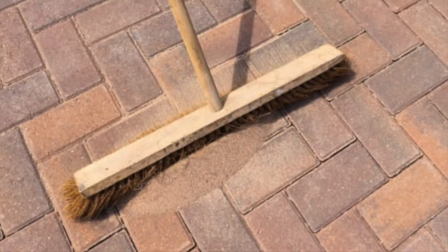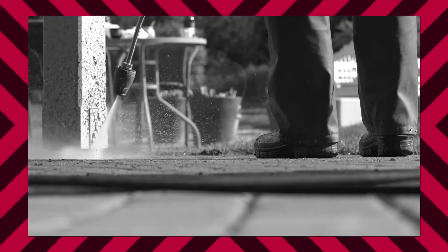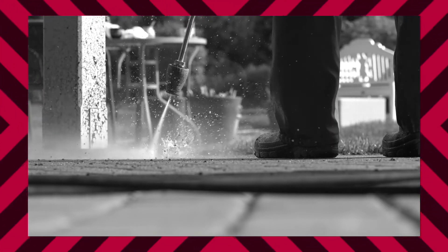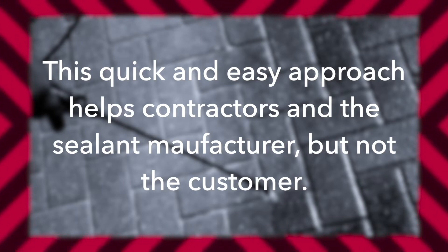What happens if the pavers require the removal of iron and rust, efflorescence, oil, or previous sealant? What if leveling is required? Do I need sand? Many clean and sand and seal companies simply want to pressure wash, toss on a dusting of sand, and apply their sealant. This quick and easy approach helps contractors and the sealant manufacturer, but not the customer.